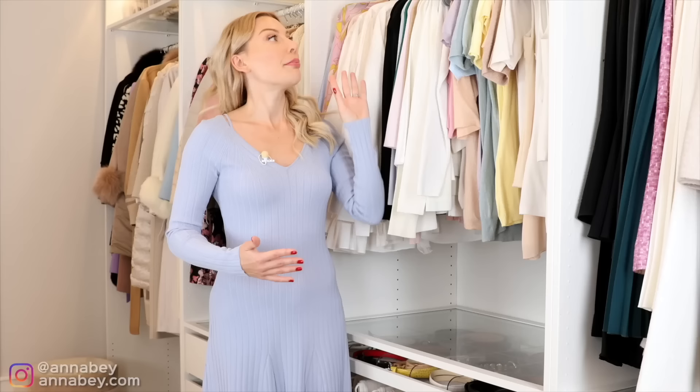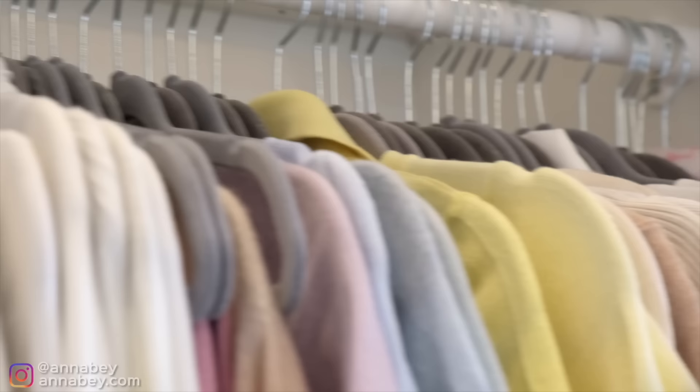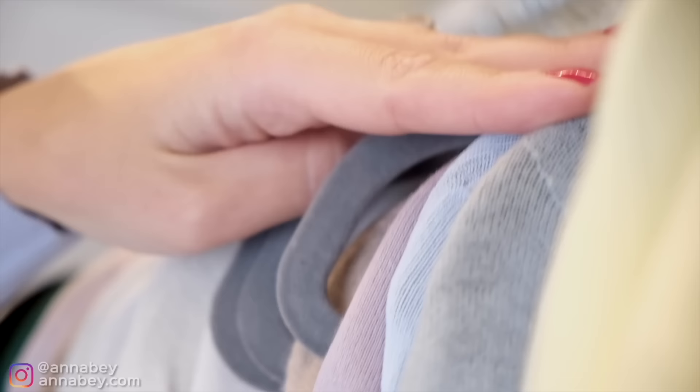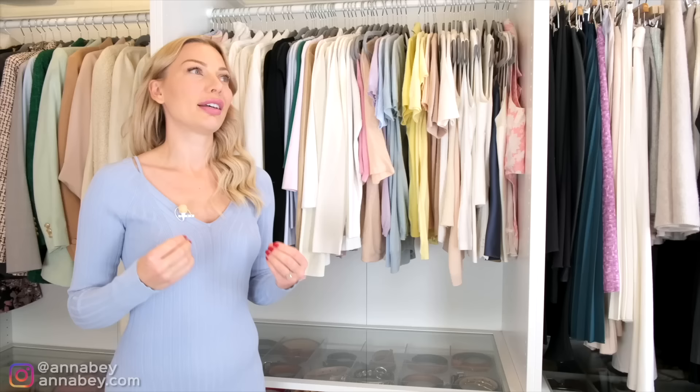If you stack items too crowded, the clothes are going to get wrinkly. With velvet hangers, it's also really nice that they're non-slip — how annoying is it when clothes just slip off hangers? The hangers I never want to see in a wardrobe are the ones from the dry cleaner. If you're storing your clothes on those metal thin dry-clean hangers, go and throw them out ASAP — they actually ruin the clothes.